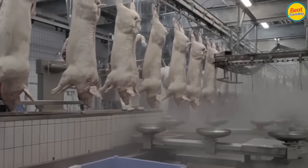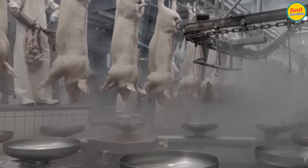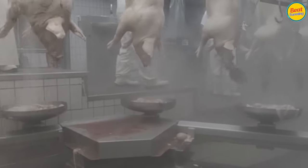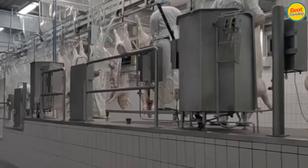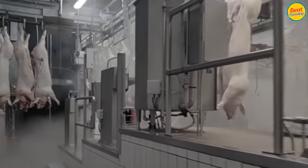Next, workers process the pig's internal organs, which can be processed into food for dogs or other livestock. In China and some Asian countries, pig organs can be made into delicious dishes.